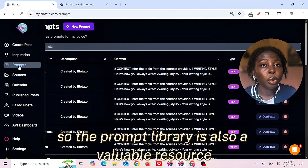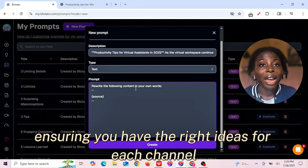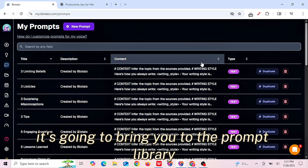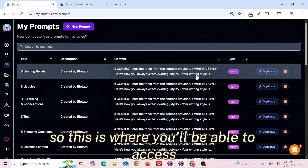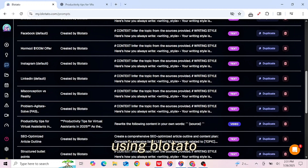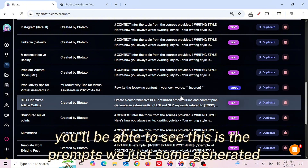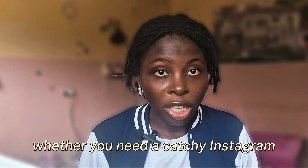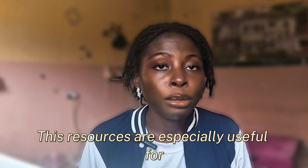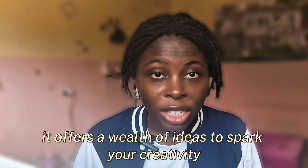The content library is also a valuable resource. It provides tailored prompts for various platforms, ensuring you have the right ideas for each channel. Once you click on the prompt, it's going to bring you to the prompt library, where you'll be able to access all the prompts and ideas you have generated using Blotato's Inspiration and Prompt features. Whether you need a catchy Instagram caption or a thought-provoking LinkedIn post, the library has you covered. These resources are especially useful for overcoming writer's block and offer a wealth of ideas to spark your creativity.